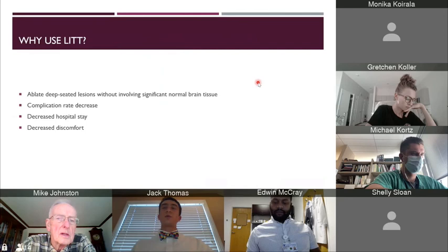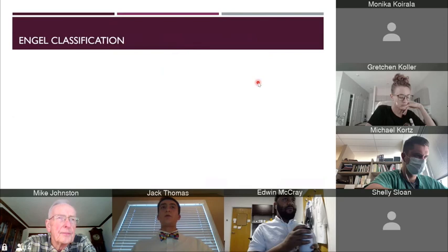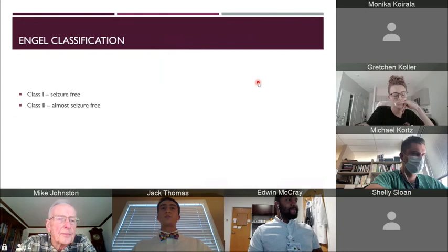Now we're going to talk about some various things you'll see throughout this presentation. The first is Engel classification. Engel classification has four different classes discussing the level of seizure freedom the patient experiences post-ablation therapy. Class one is when the patient has total seizure freedom. Class two is when they are almost seizure-free with only rare seizures. Class three is there was improvement in seizure freedom, but they are not completely seizure-free. Class four is there was no improvement and the therapy did not work for the patient.